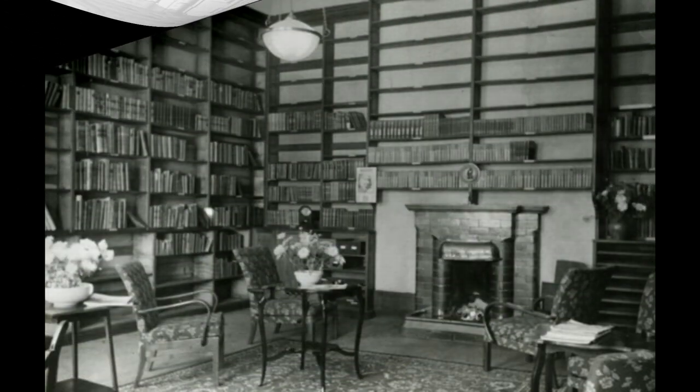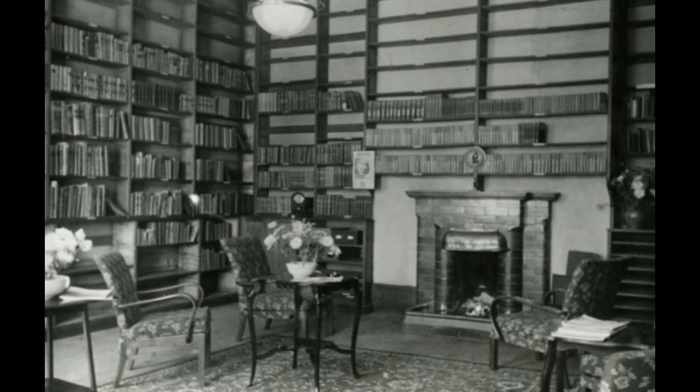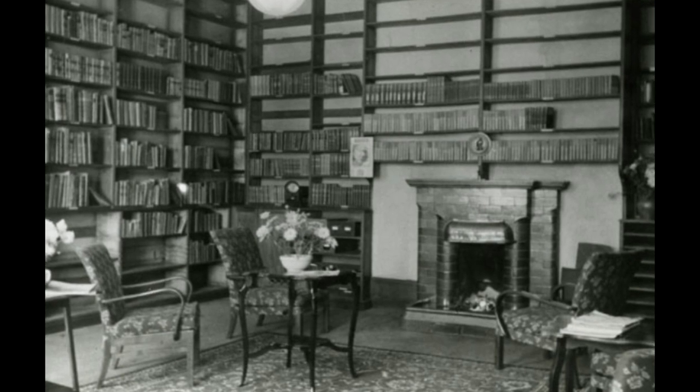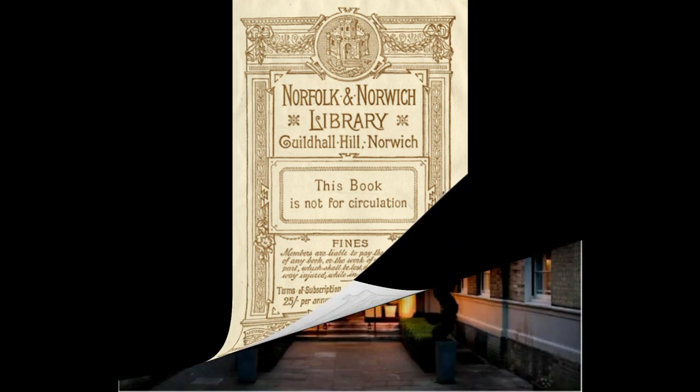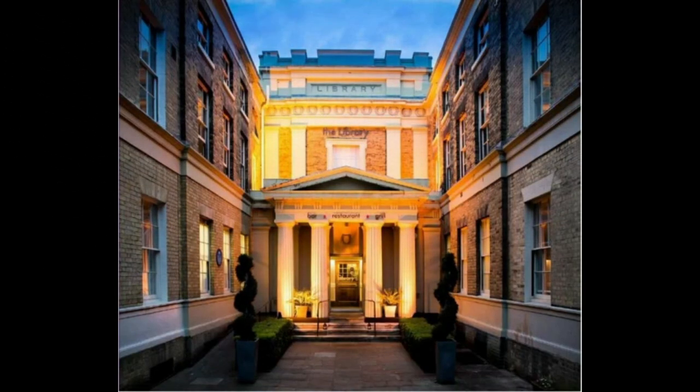A little further along is a building which housed the Norfolk and Norwich Subscription Library from 1837 to 1976. These premises occupied the site of a former jail. On August 1st 1898, this library was destroyed by fire and Chamberlain's was also gutted.